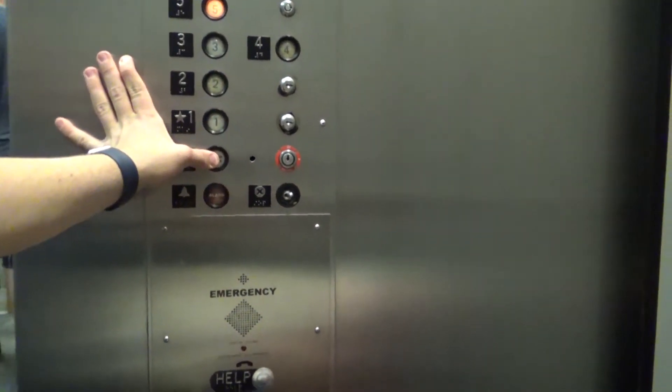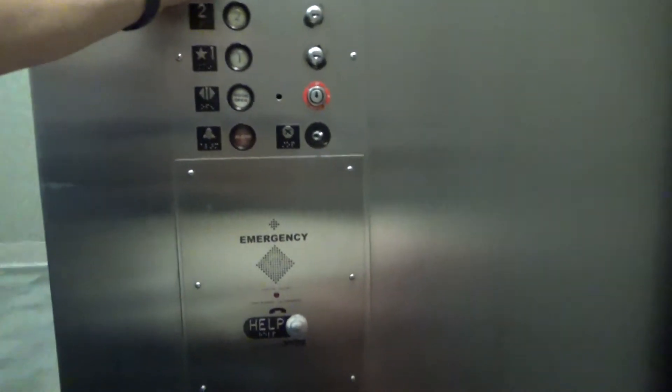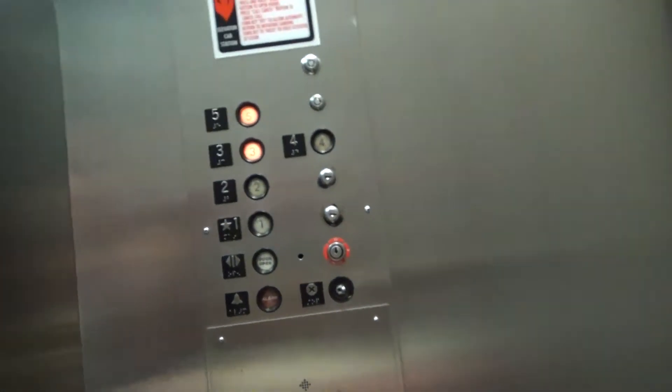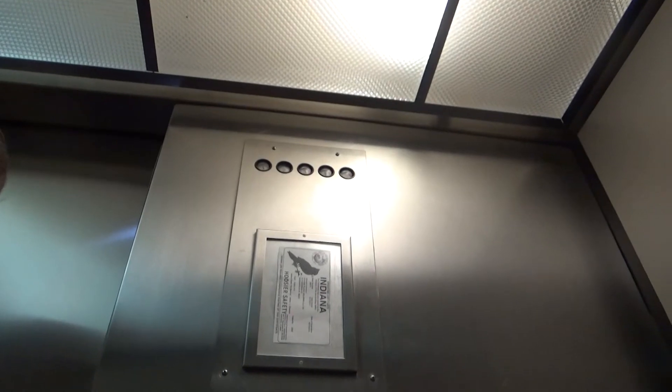Going up. What floor? Three, please. Floor three? Okay, three. Here you go — thank you guys, you're welcome.